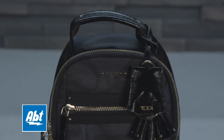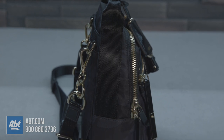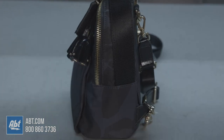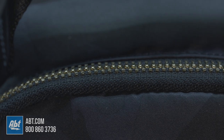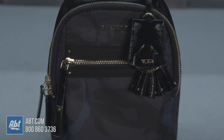The Sierra Mini Convertible Backpack by Tumi is part of the Voyager collection. Its measurements are 7¾ inches high by 6 inches wide by 3½ inches deep. It is made of 95% nylon and accented with beautiful leather trim and gold-toned metal hardware. The color shown is called Lily Indigo.